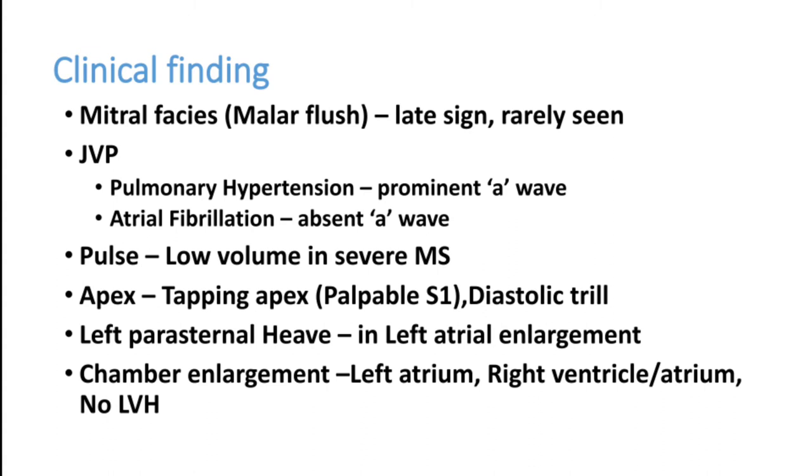The main chamber involved is the left atrium. Blood flows from the left atrium through the mitral valve to the left ventricle; if the valve is stenosed, the left atrium enlarges. Back pressure increases in the pulmonary blood vessels, then the right ventricle and right atrium. There is no left ventricular involvement. Left atrium is involved, pulmonary pressure is increased, right ventricle and right atrium are enlarged. Left ventricular hypertrophy is not seen in mitral stenosis.